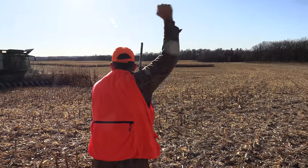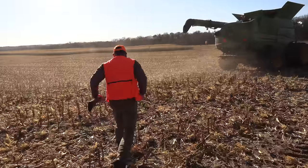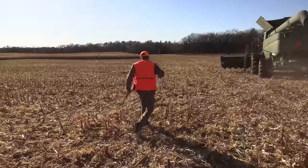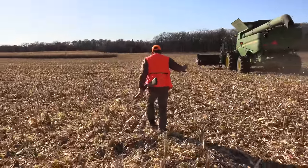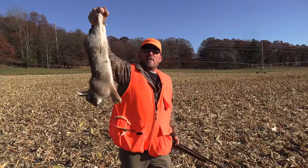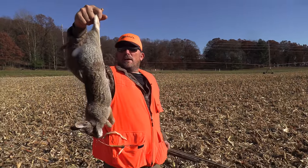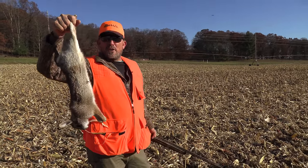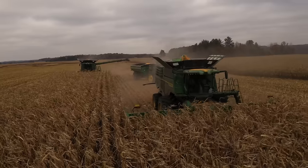I got him! Got me a rabbit, y'all. That's my first Wisconsin cottontail, right here in front of the combines and the cornfield.